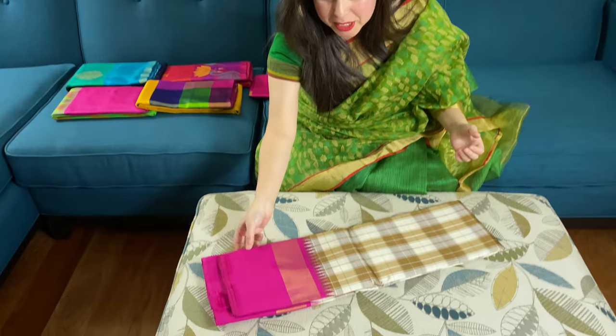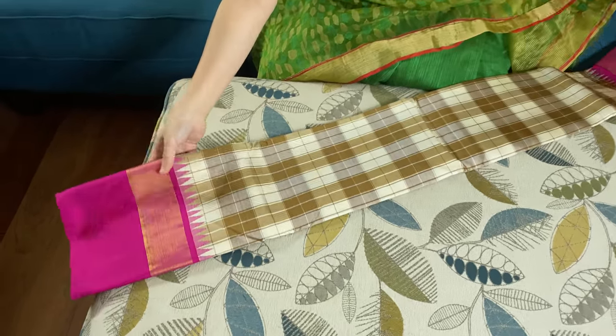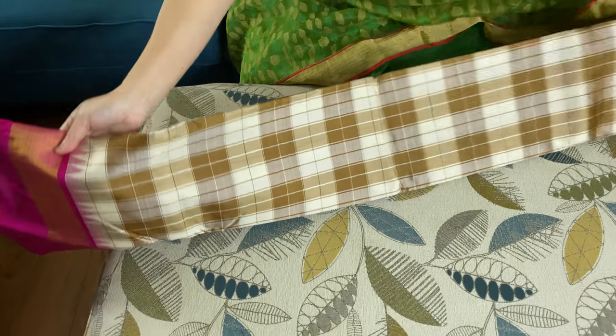Hi friends, I'm Pail from bengallooms.com and I will start this video with some of the very exclusive Kanjivaram silk sarees. Let me start with this one — it's the premium quality Kanjivaram silk saree.